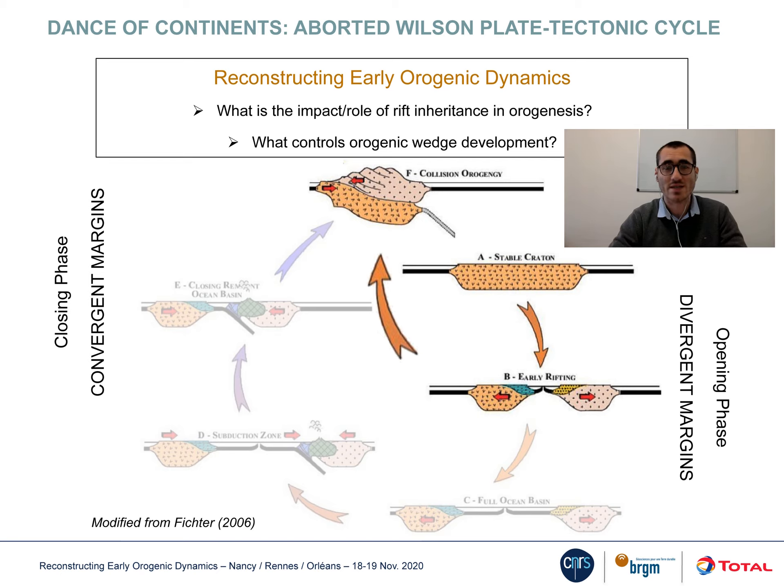As geologists, we classically describe the dance of continents using a Wilson plate tectonic cycle. In such a scenario, convergence initiates when thermal equilibrium has been reached. But what if this condition of equilibrium is not respected, and convergence initiates very soon after rifting?